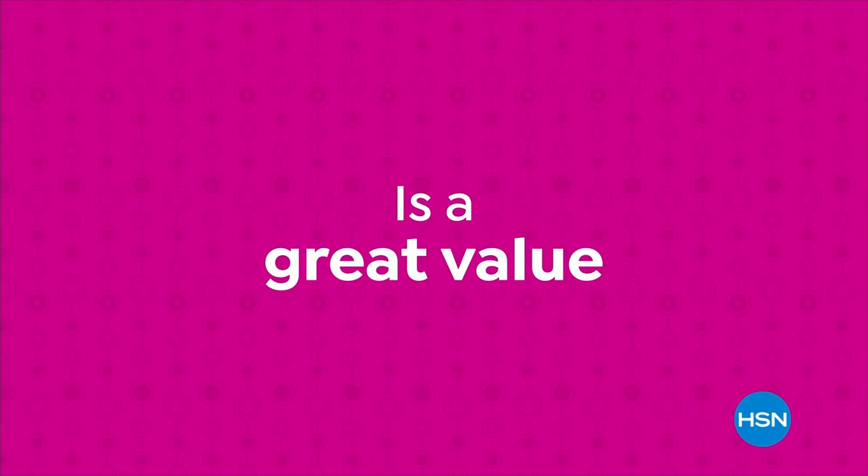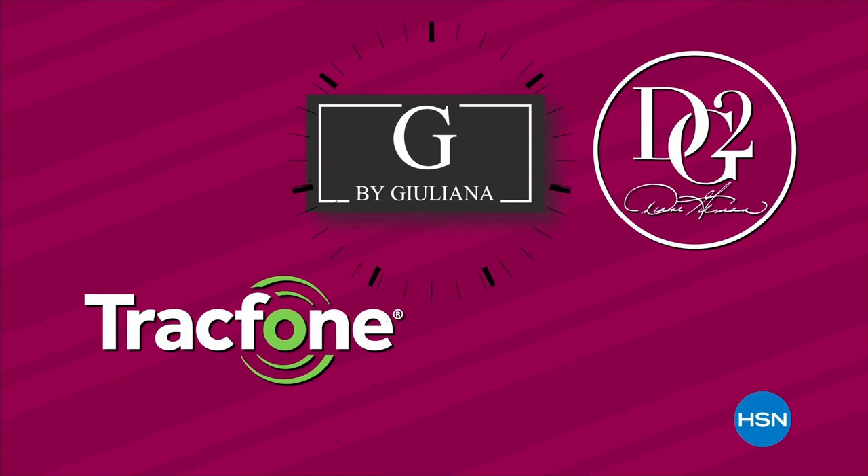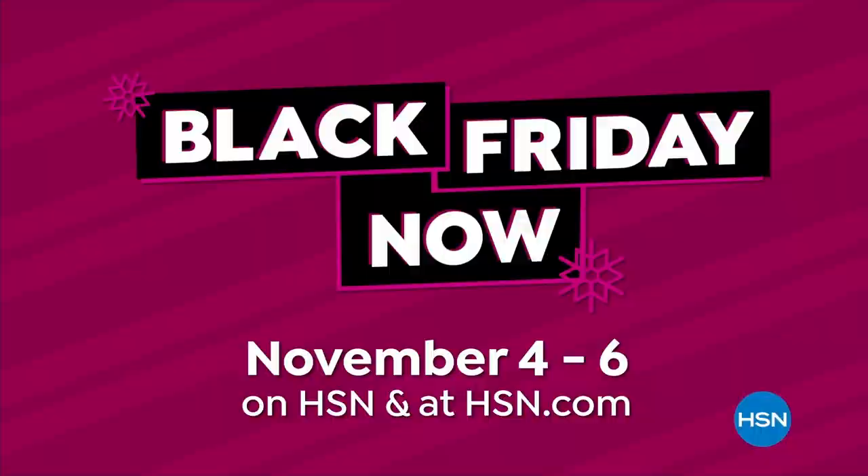A music and entertainment icon constantly reinventing herself — celebrate her incredible journey with a four-bottle fragrance collection only available at HSN. Join Cher live for the Cher Decades Collection. For our lowest prices of the holiday season, watch Black Friday Now, November 4th through the 6th. Shop early, knowing you're not going to get bigger savings on these brands all season long. Plus, if the gift doesn't fly, you have until the end of January to return it.